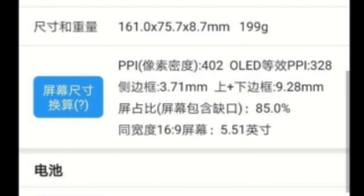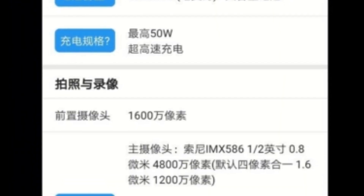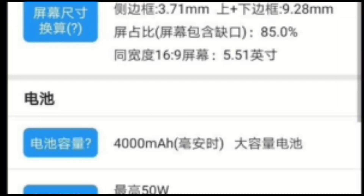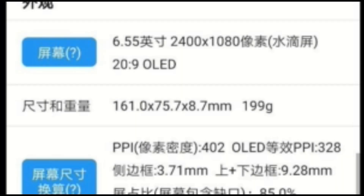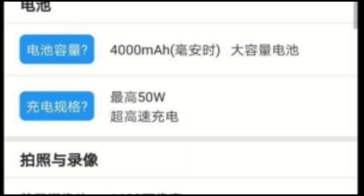The display size will be 6.55 inches with a 2400 by 1080 pixel resolution and a 20:9 aspect ratio. The battery size will be 4000 mAh. It will be packed with an amazing 90Hz display and stereo speakers as well. The dimensions of the device are 161.0 by 75.7 by 8.7mm and it will weigh 199 grams. The device will support up to 50W ultra high-speed charging, though we don't know if the charger will be included in the box or sold separately.